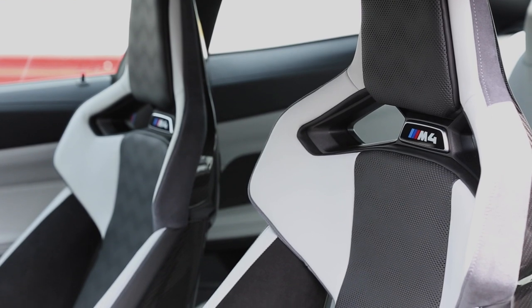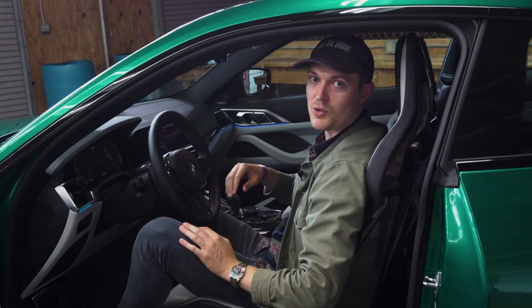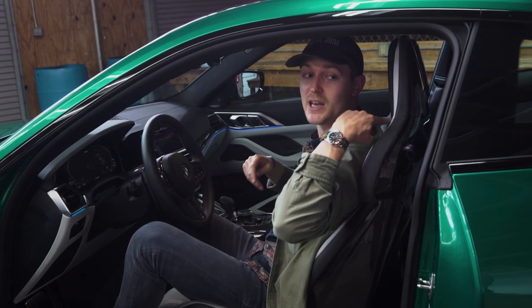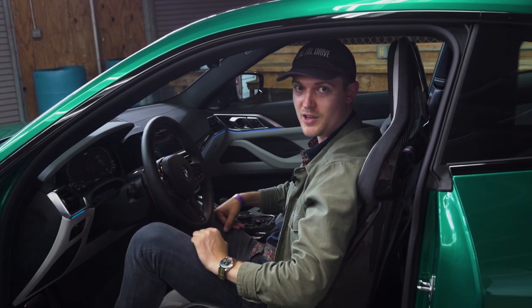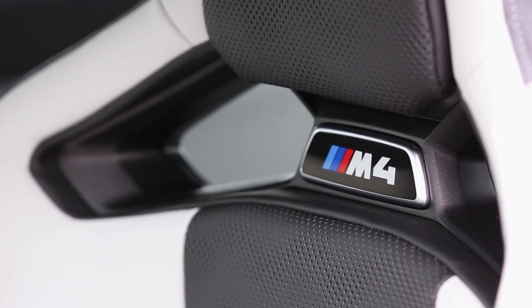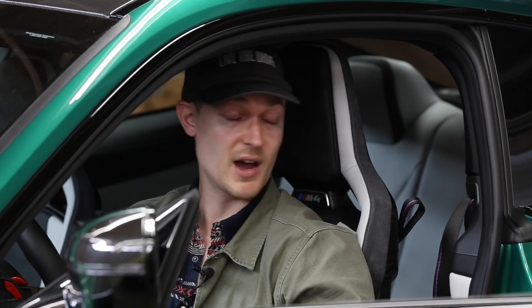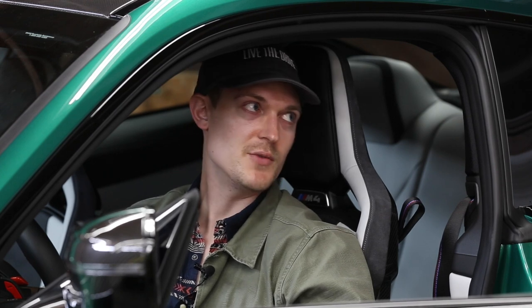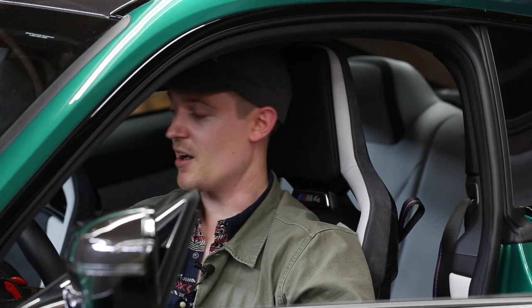Probably the coolest part of it all are these seats. You have these carbon buckets that are adjustable without a fixed back. There's a panel in here that is removable so that you can sit in it with a racing helmet and then put it back on for road duties. I had some time in these seats this morning on a road trip and I find them very comfortable and very adjustable — that's not something you get often with a carbon bucket. They're fabulous seats, beautiful to look at, and they even have these cool little lit-up M4 logos in the back.